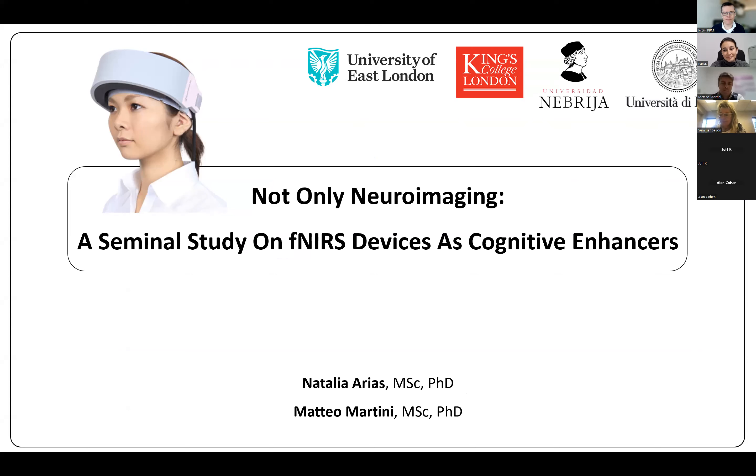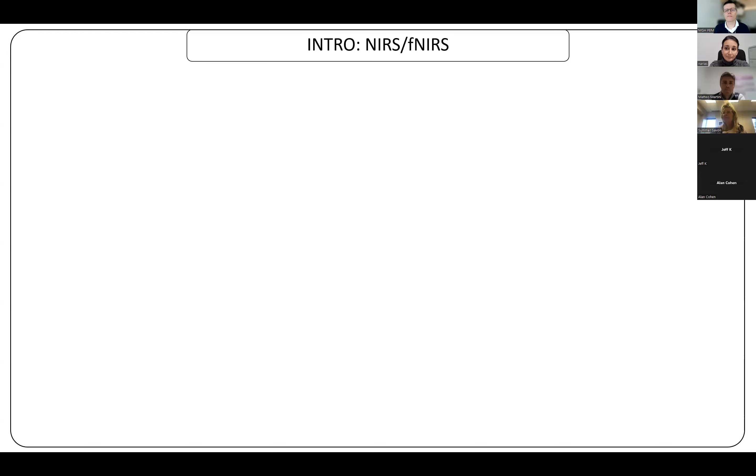Hello, everyone. It's been a pleasure to be invited by you, Paolo. Thanks again for the invitation. As you can see from the title of our presentation, today we're going to present the results of a simple behavioural study about the possibility to use an fNIRS device — that is, functional near-infrared spectroscopy devices — as possible PBM inducers. Before introducing you to the results of this study, I'd like to talk you through some bits of history about functional near-infrared spectroscopy and then through some nuts and bolts of its functioning principles. So let's start with a little bit of history first.